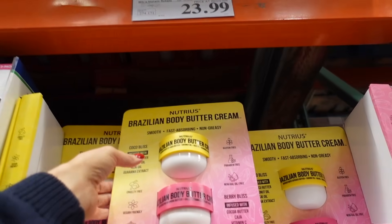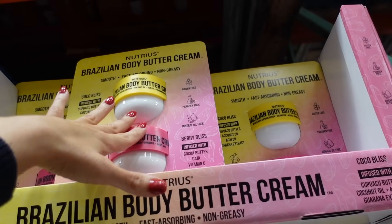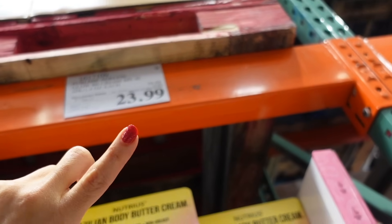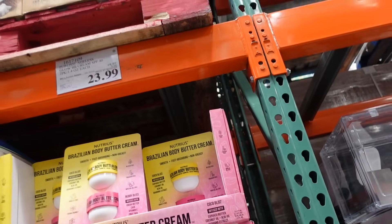New lotion — I'm hoping this is my favorite scent. Last time they had a pink and a purple version. The baby items are also on sale — I think the two were $19.99.